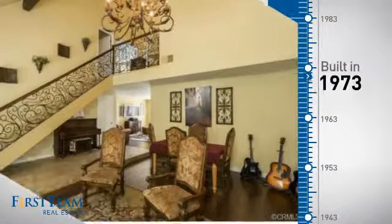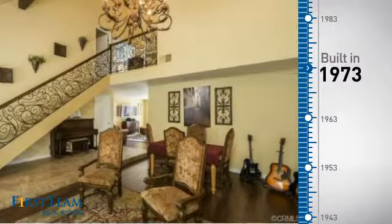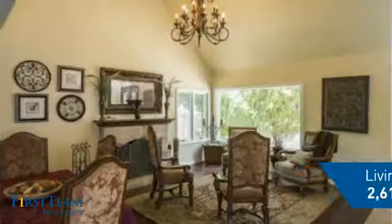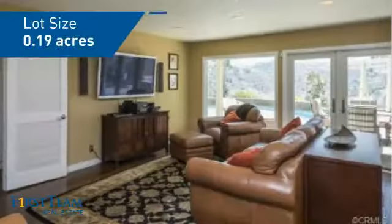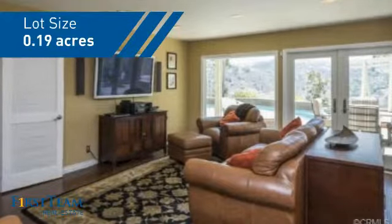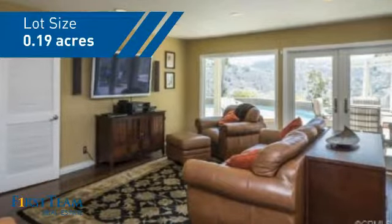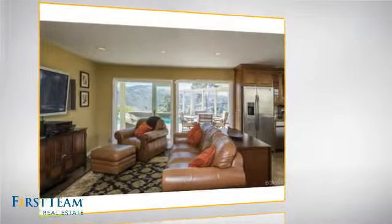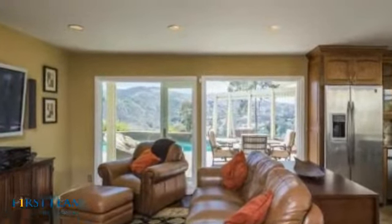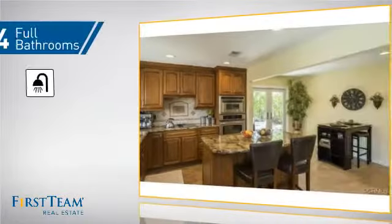This property was built in the early 70s and features over 2,600 square feet of space, giving you a spacious layout to play host or kick back and relax after a long day. Inside, you'll find six bedrooms, so your family and guests all have a private space to come home to, as well as four full bathrooms.